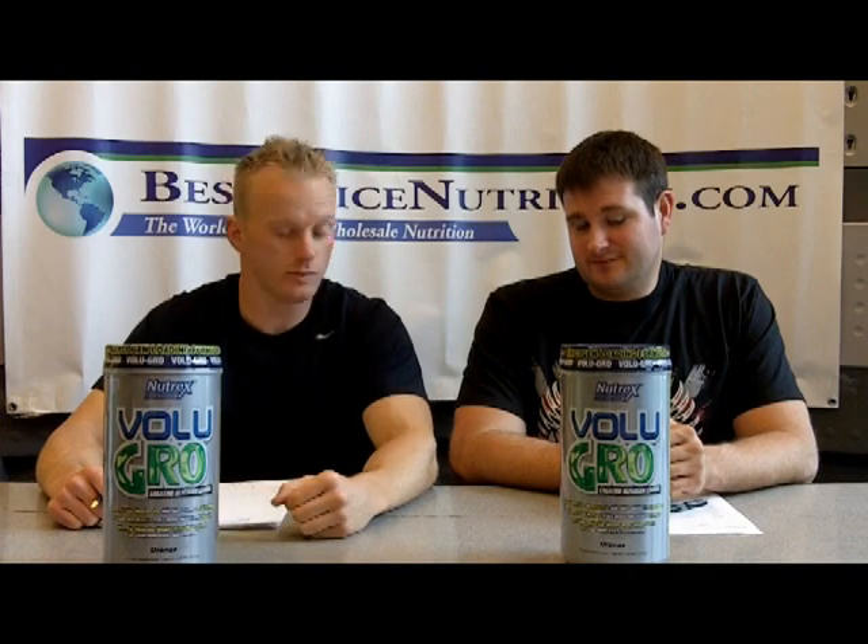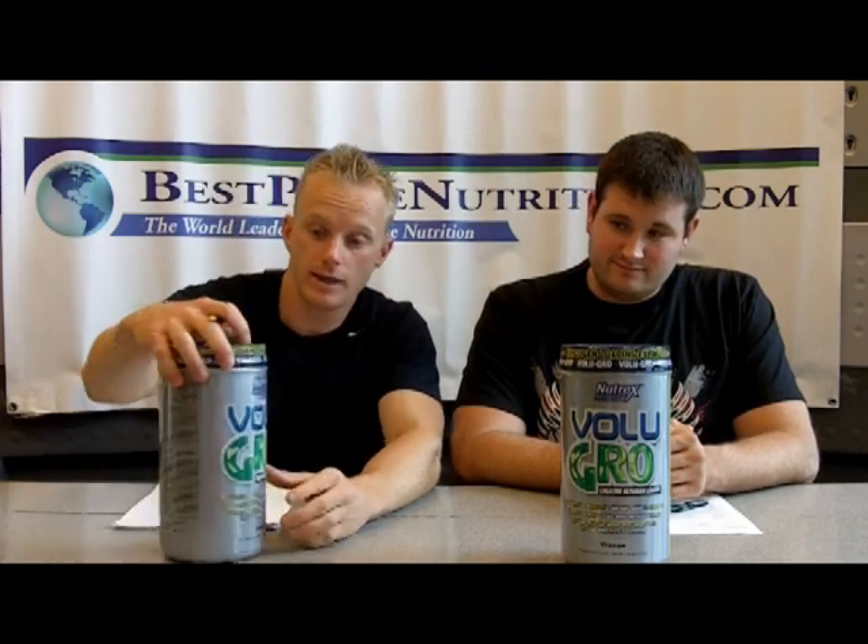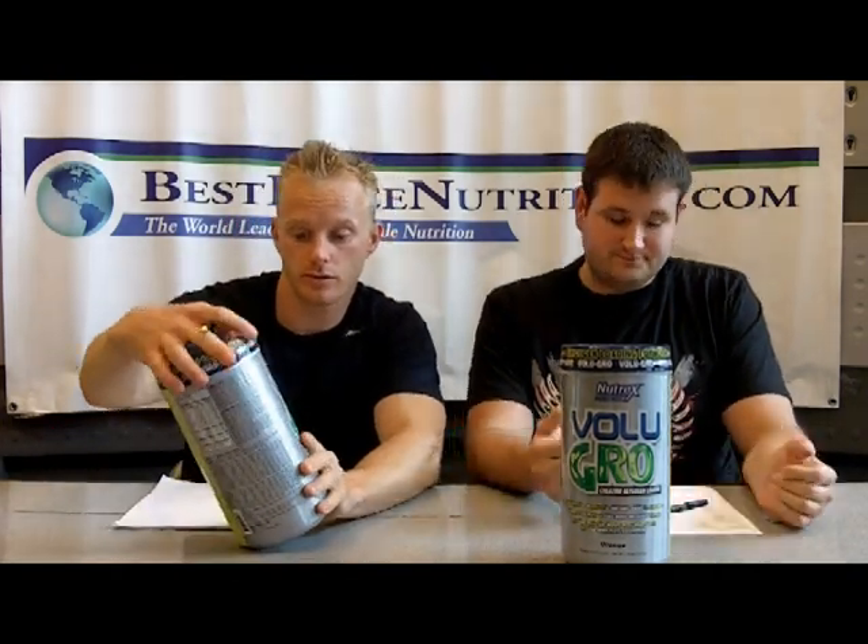Hello everybody, this is John and Glenn with BestPricedNutrition.com. Today we're going to be reviewing Nutrex Research Volume Grow, which used to be known as Nutrex Research Vitargo. The name has since been changed, and if you want to cover the history of it real quick...